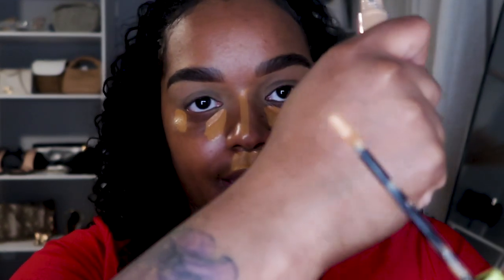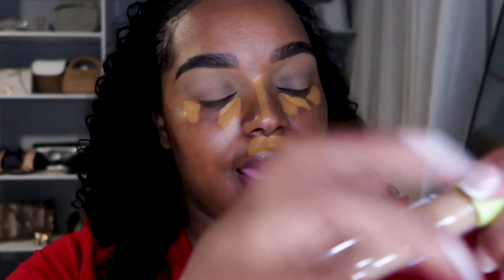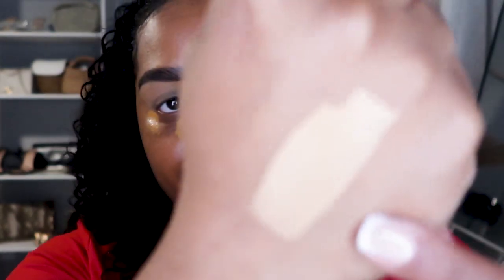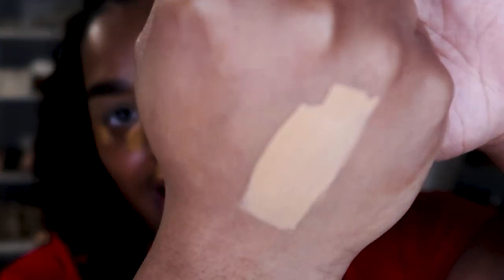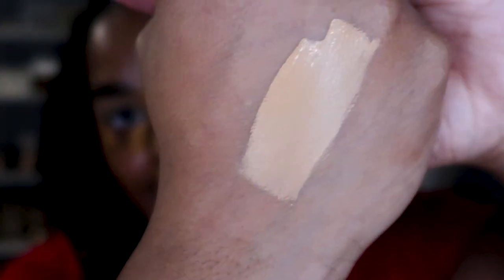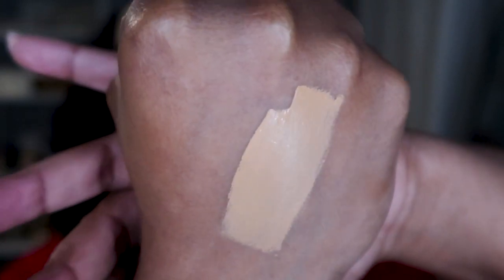This is actually a really good shade for me if I'm just going to wear it on its own. It's a flat doe foot applicator — standard. While this is drying down, let me show you guys the swatch of ACT, which is way too light for me. But I can still use this as a brightening effect if I wanted to go that route. It's a little darker than what you're seeing on camera right now — the lighting is making it look lighter.